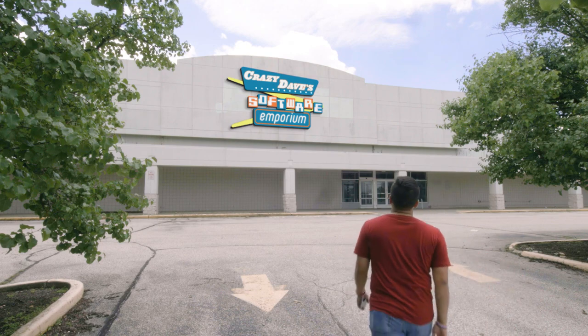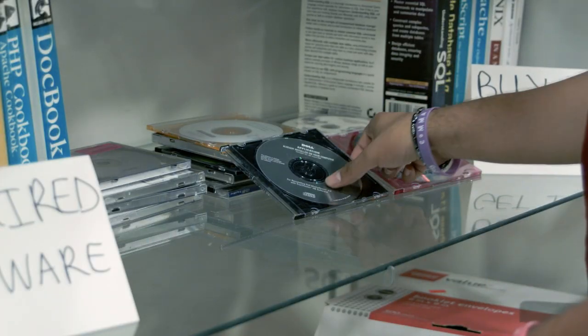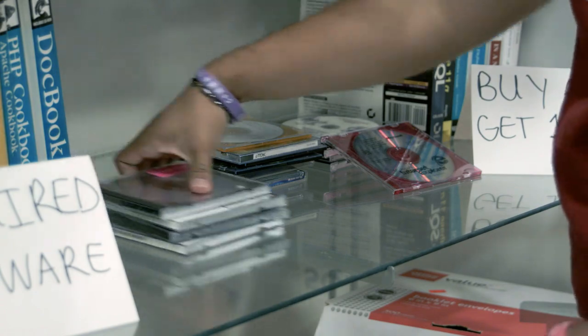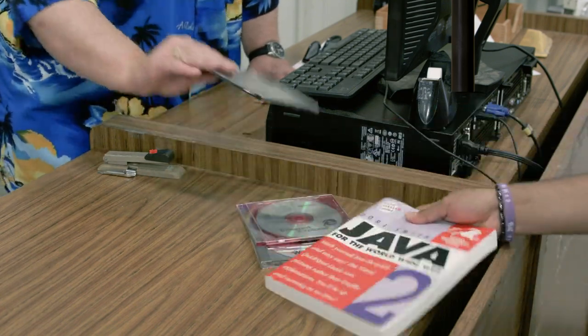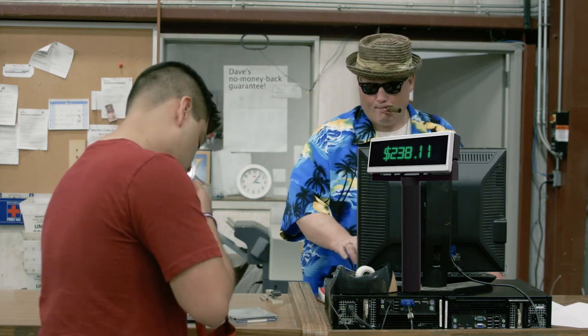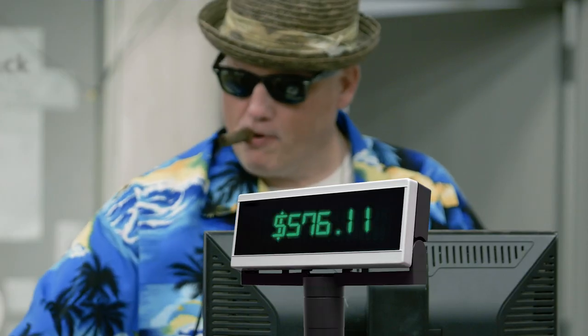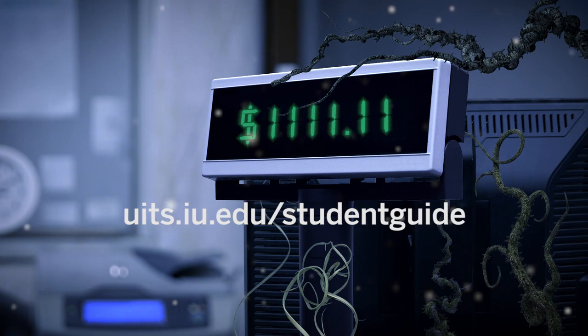Looking for software and tools to get the job done? Save yourself a trip to those discount retailers. IU provides access to over 400 apps like Microsoft Office and Adobe Creative Cloud at no additional cost to you. Just log into IUware to find and download what you need. You can also use IUanywhere to access apps over an internet connection on demand, and save your files in the cloud from any location using any device. Forget the crazy deals out there — save your money and use IUware and IUanywhere for all your college software needs. Learn more at uits.iu.edu/studentguide.